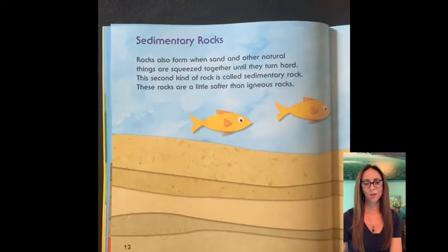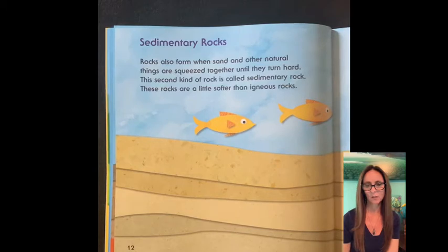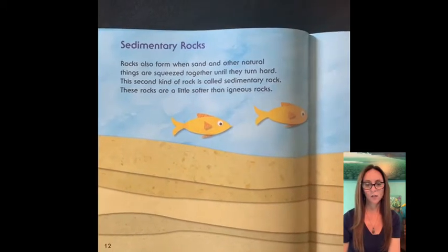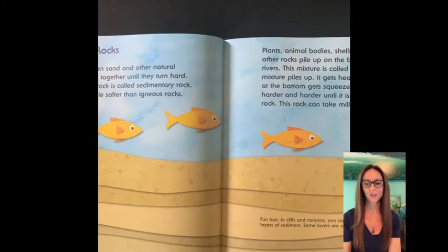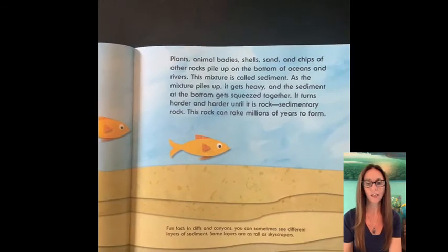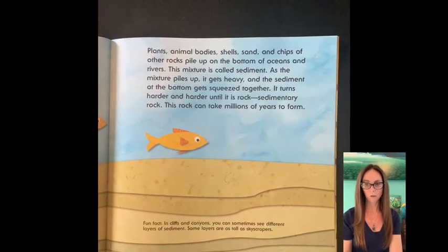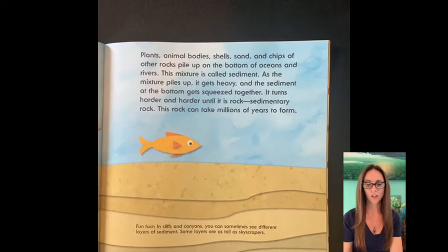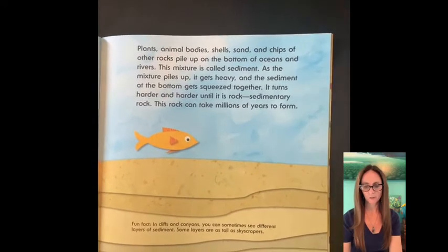Sedimentary rocks. Rocks also form when sand and other natural things are squeezed together until they turn hard. This second kind of rock is called sedimentary rock. These rocks are a little softer than igneous rocks. Plants, animal bodies, shells, sand, and chips of other rock pile on top of the bottom of oceans and rivers. This mixture is called sediment. As the mixture piles up, it gets heavy and the sediment at the bottom gets squeezed together. It turns harder and harder until it's rock — sedimentary rock. This rock can take millions of years to form.